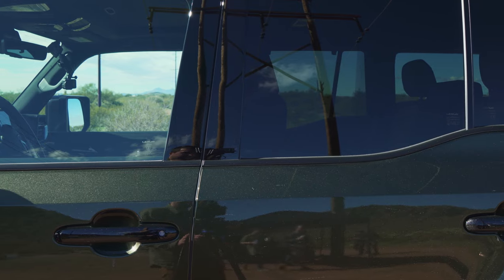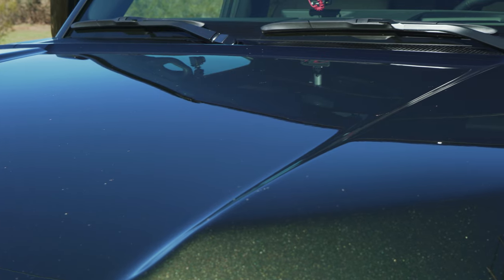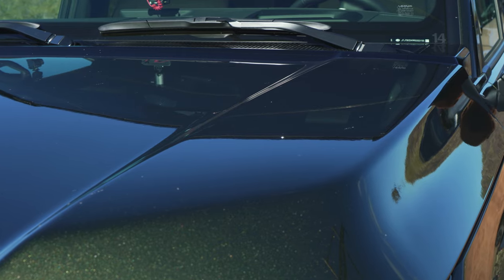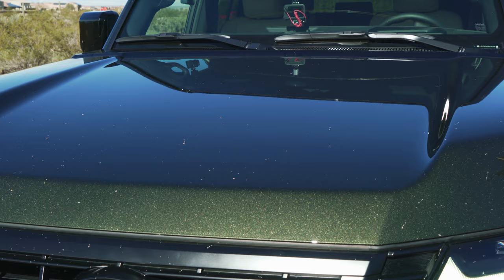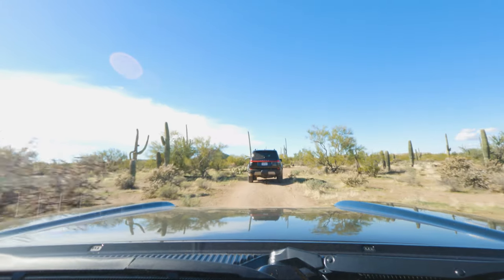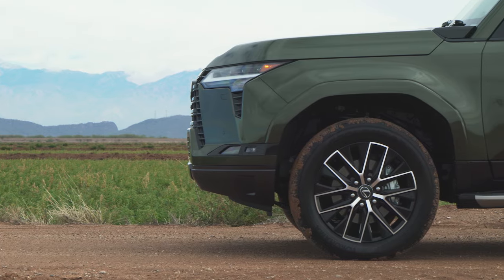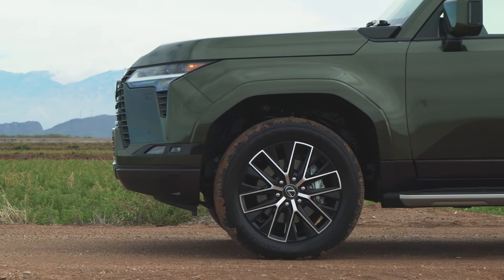Lexus was very deliberate about giving the GX better visibility and a more commanding driving position. We are sitting very upright, the belt line is very low, and you can really see a lot down next to you. The hood has a step-down appearance in the middle, with bulges in front of the driver and front passenger that help you place the wheels off-road, while the step-down in the center gives you good forward visibility so you're not guessing what's over the next crest of a trail. They also shortened the nose significantly for a better approach angle and about 23 degrees of departure.